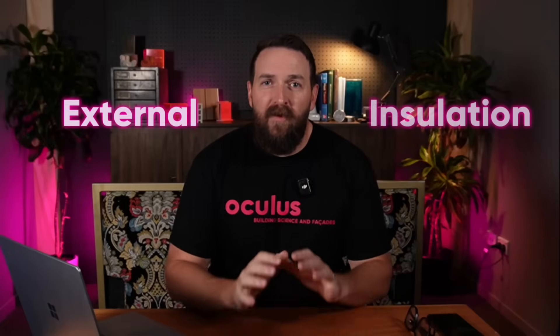What if you could give your house a great big warm jacket to put on — insulation that goes outside the studs, or as you might refer to it, exterior insulation. This episode of Crash Course is going to be all about what kind of materials to use, how to attach cladding through that, and what things to look out for.